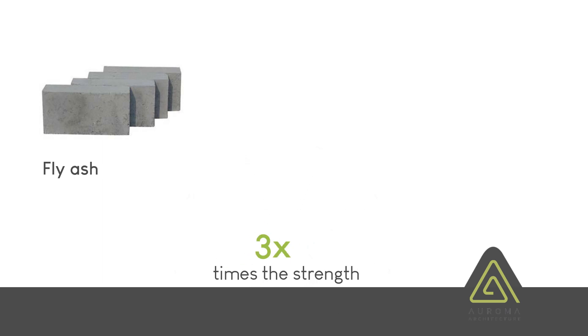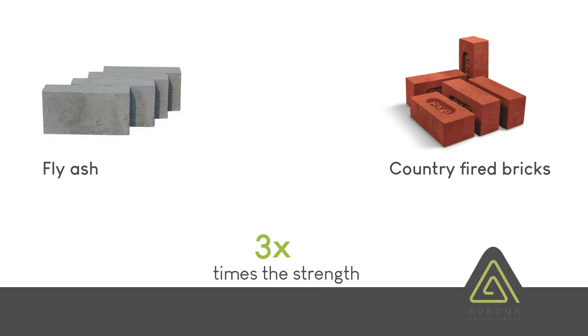These fly ash bricks are three times the strength of the ordinary country-fired brick — more than 110 kg per centimeter square wet compressive strength, as opposed to country-fired brick which is around 35 kg per centimeter square.